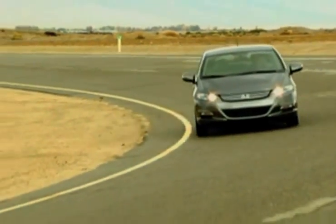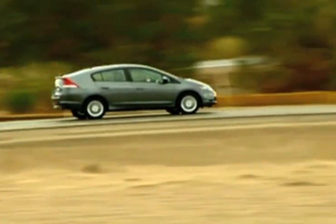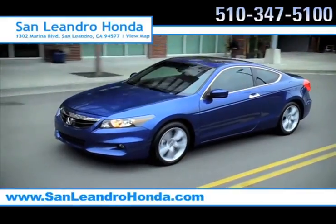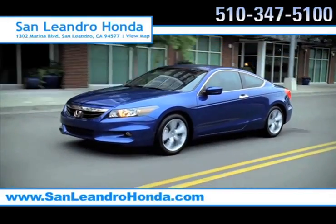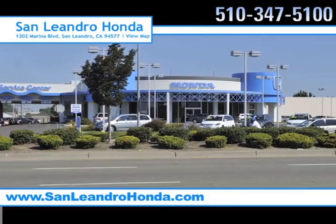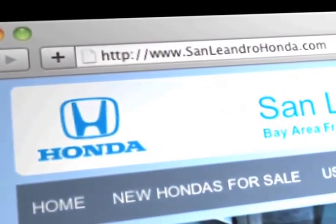Shoppers interested in the new Honda Insight know that it offers unmatched fuel efficiency with 40 miles per gallon. For a cost-effective ride, there's no better place to buy your next new or used vehicle in the Bay Area than at San Leandro Honda. Visit our virtual dealership at www.sanleandrohonda.com.